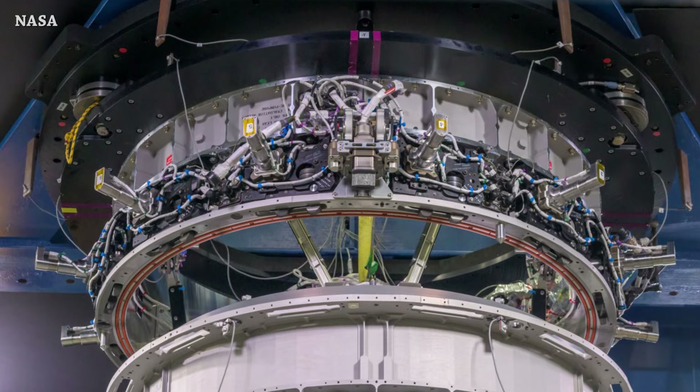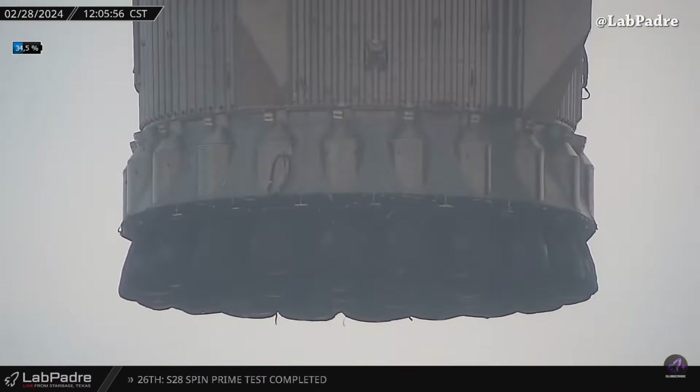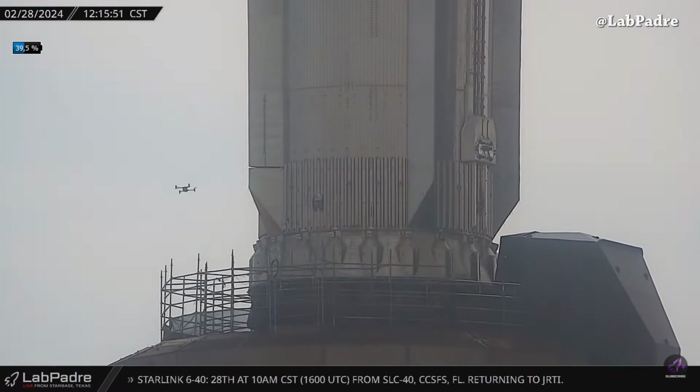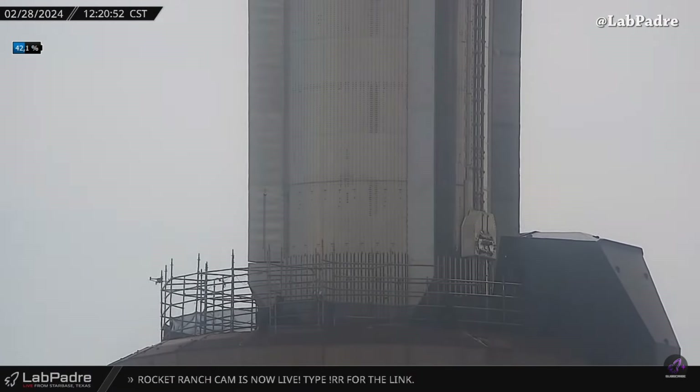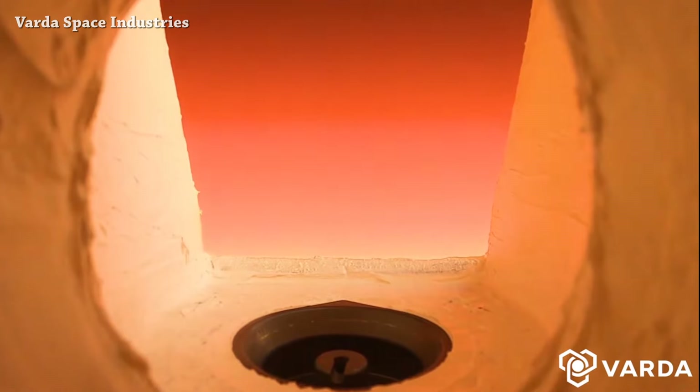Testing also covers space environments protection. At Starbase, captured from La Padres' Rover 2.0 camera, after rolling Super Heavy Booster 10 from the build side to the launch side, it was lifted and mounted on the orbital launch mount.